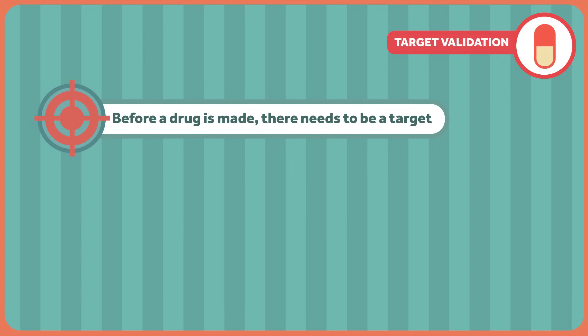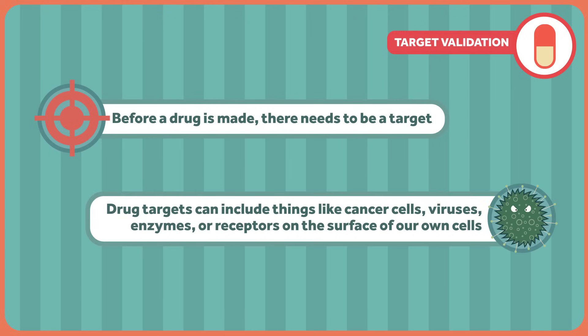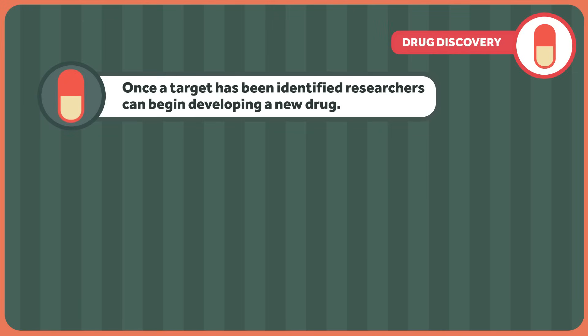Before you start making a drug, you need to make sure that there's a target for that drug. Drug targets can include things like cancer cells, viruses, enzymes, or receptors on the surface of our own cells. For example, drugs like morphine and hydrocodone interact with opioid receptors in the brain to decrease pain perception. Once a target has been identified, researchers can begin developing a new drug.